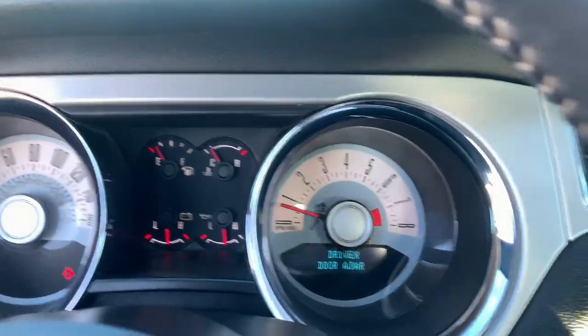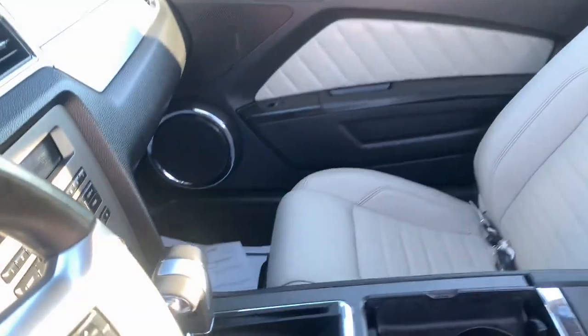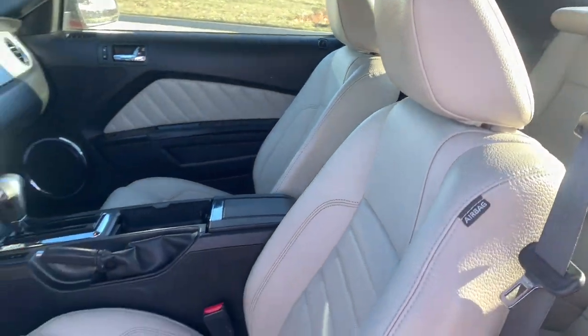These are just some of the great options this vehicle comes with: electronic stability control, trip computer, power windows, bucket seats, four wheel disc brakes, and power steering.